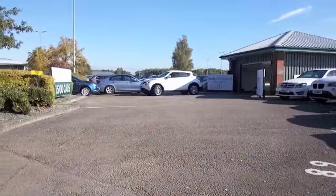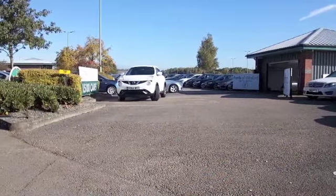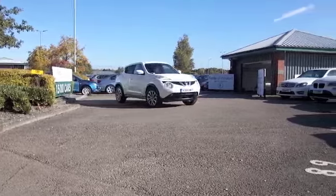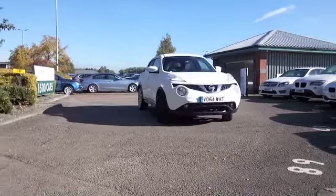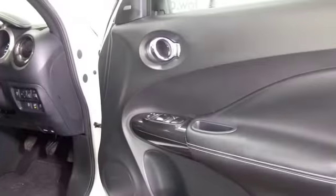Here's a Nissan Juke. This one has heated seats, which is all good news. And they're all leather as well, actually. So this has a lovely cabin. It's also got satellite navigation, so I think we're on a winner before we even open the door.